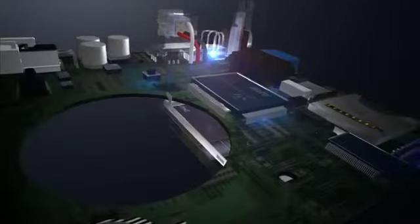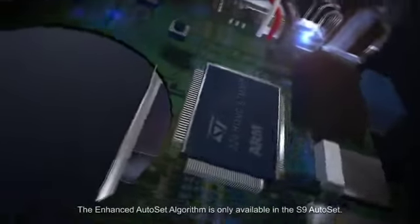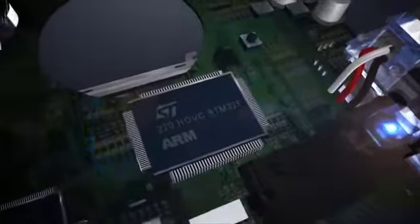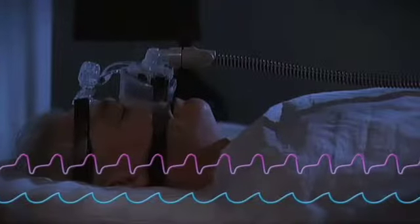You'll rest more easily with our new sleep therapy system. A new enhanced algorithm is built into the S9 series — it maintains the ideal pressure, responding to your needs all night long, night after night, to make your sleep more comfortable than ever before.